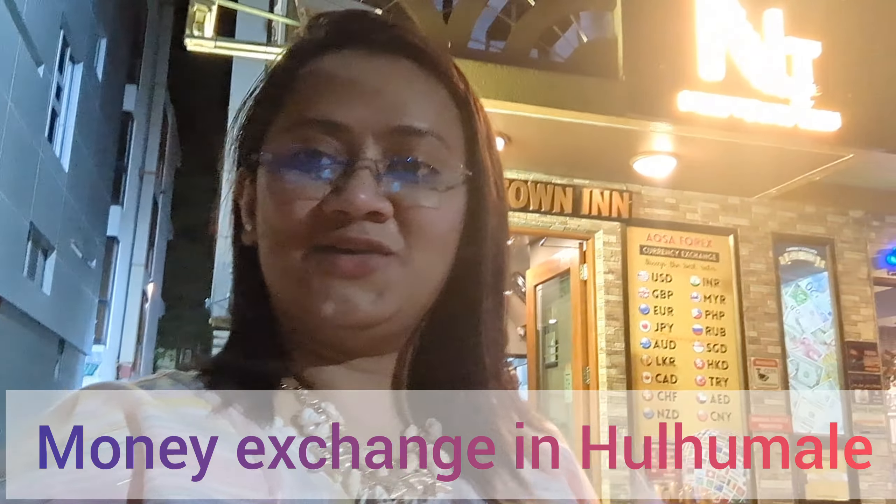We did money exchange at a shop. We exchanged at around 5.55, and we exchanged 2,000 rupees. You don't need to bring much cash from India as cards are accepted at almost every restaurant, but for small street food restaurants you need cash, so we exchanged some.